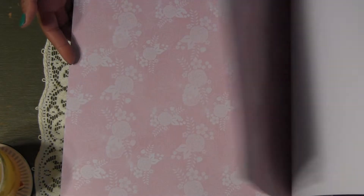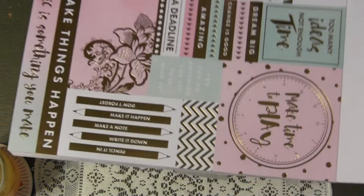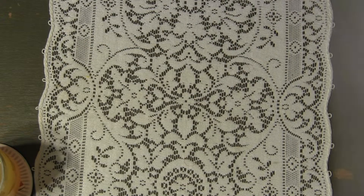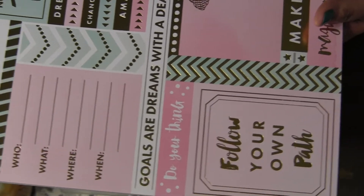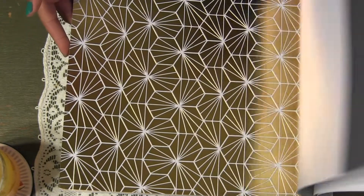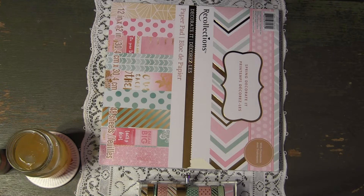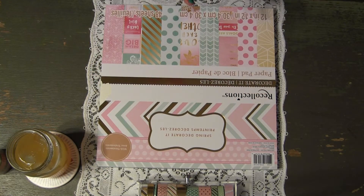Then you have more pinks, these little strips that are really pretty, and more journal cards which are absolutely gorgeous. Can we just talk about the gold in this paper? I absolutely love this — this is one side, and this is the other side. I love that 'love' right there, super beautiful. You get a really wonderful selection of pinks and golds and mints.